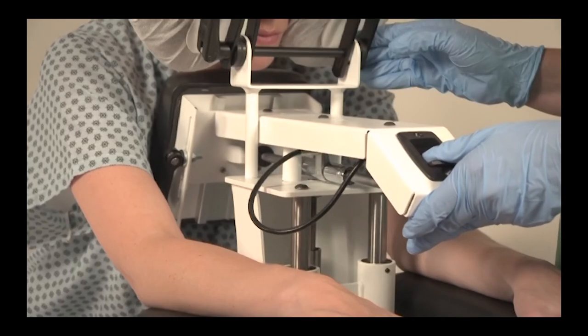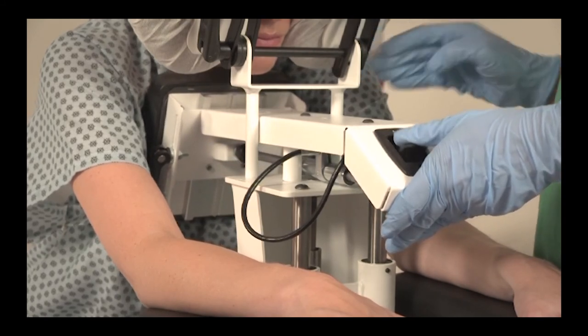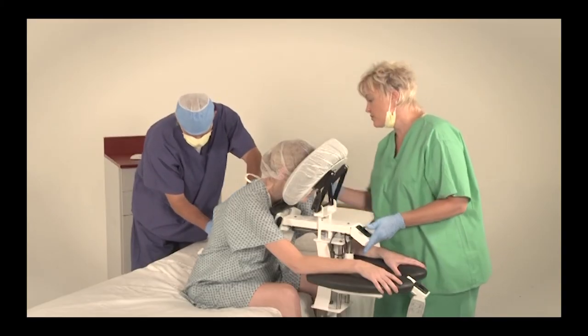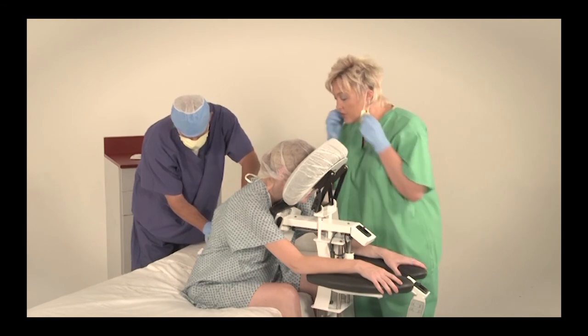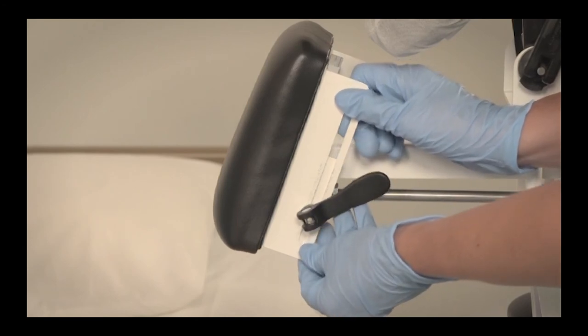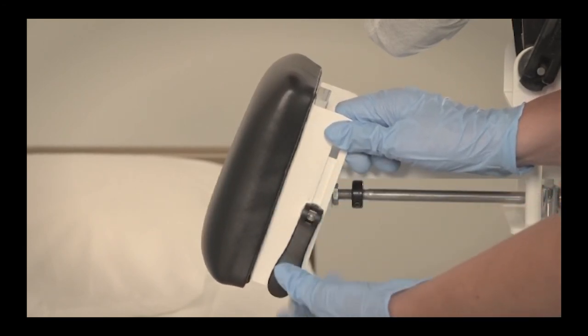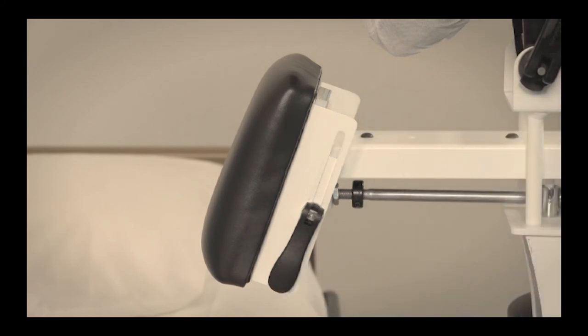Step 6. Adjust the chest support by pressing on the ergonomic mech lock release and sliding with gentle pressure until optimal spinal curvature is attained. Simply release to lock into place. Slide the chest support cushion up or down by lifting to release the ergonomic lever, then lock into place by pushing down.